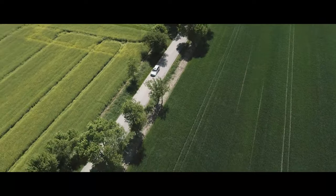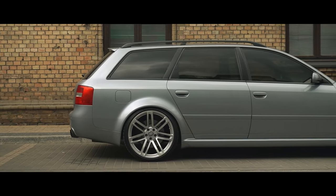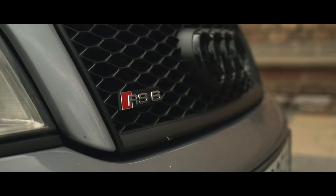The power wars between RS, M, and AMG had truly started. And back then, Audi was your only option if you wanted your German sports saloon or estate with four-wheel drive.